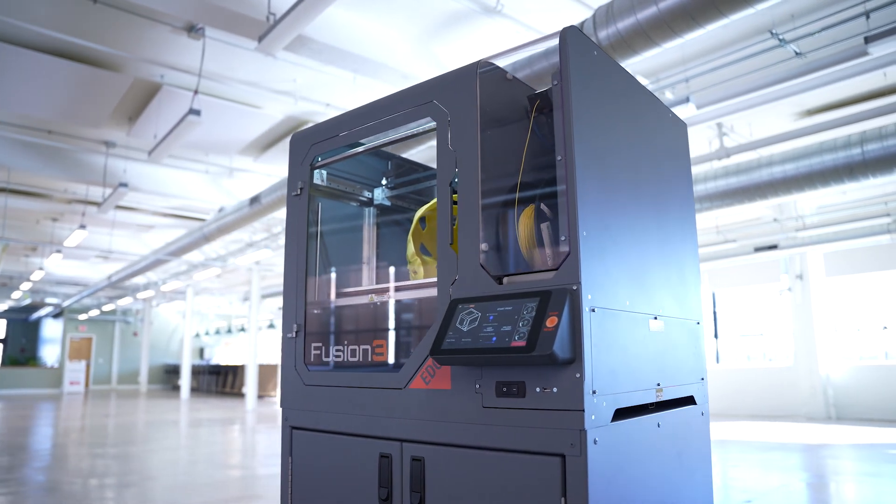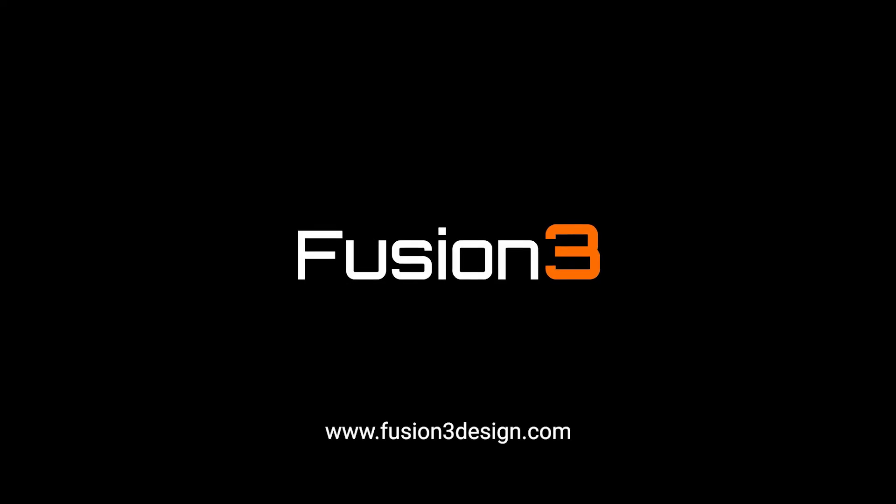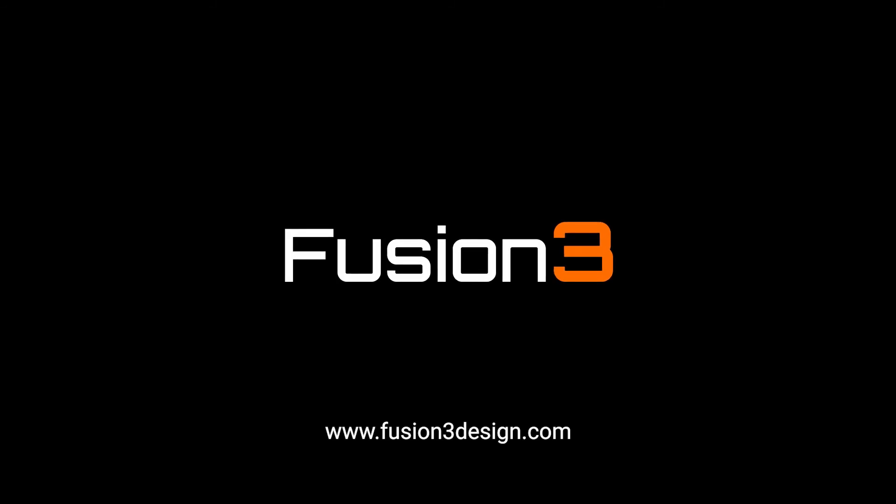Fusion 3 — the industry leader in design, manufacturing, and support for affordable, high-performance 3D printers.